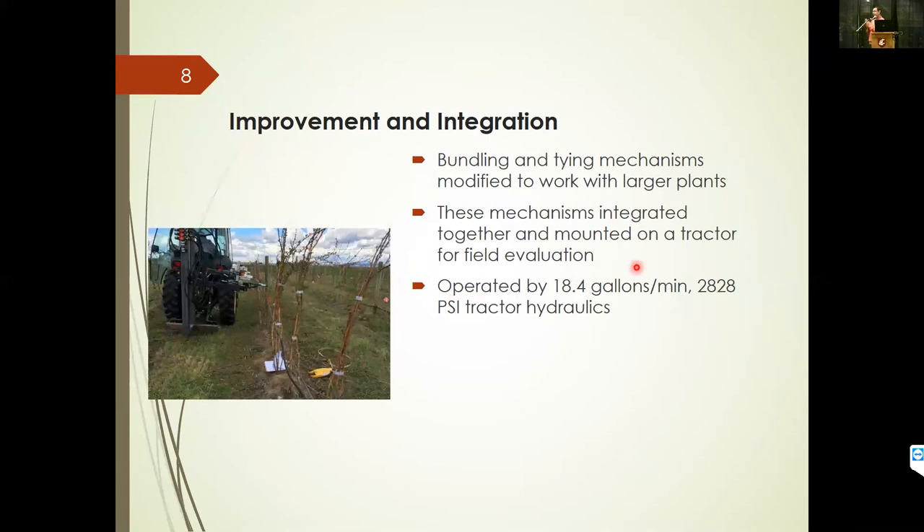Through these initial tests of the bundling and tying mechanisms, we got information on size and other design parameters that were then improved. Our initial prototypes were generally too small to go around larger hills or hills with a larger number of canes. In this revised, improved version, we increased the size and improved other design parameters. We then integrated them together — meaning the bundling mechanism and the tying mechanism are now installed on top of each other — and installed the assembly on a tractor using a three-point hitch, operated using the tractor hydraulics.